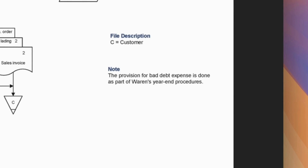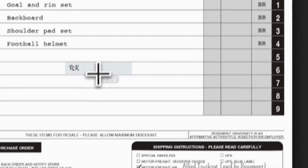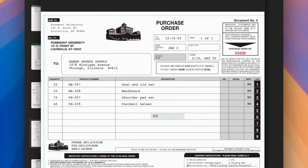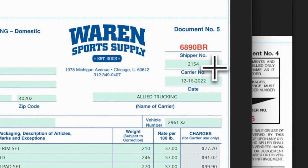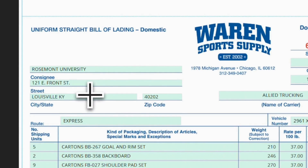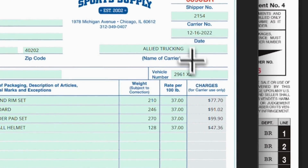Let's check the customer purchase order number 53426, document number 4, and Ray Ira Mischel on it. Nancy, prepare the pre-numbered bill of lading on document number 5: shipper number 6890BR, carrier number 2154, date December 16, consignee Rosemont University, address 121 East Front Street, Louisville, KY, zip code 40202, route express, name of carrier Allied Trucking, vehicle number 2X1XZ.